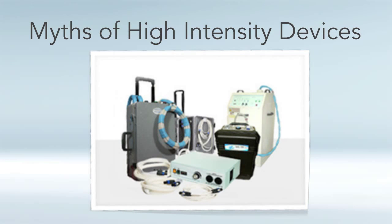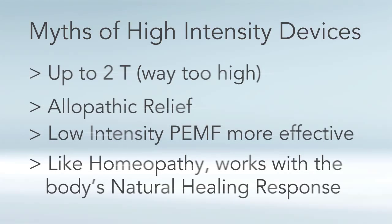I want to briefly go over a few myths of these high-intensity machines. Some are recommending intensities upwards of even two Tesla, which in my opinion is way too high. These machines will give you some symptomatic relief, but that's more like allopathic energy medicine — like a painkiller that gives symptomatic relief but has side effects. It's an allopathic approach to shutting down pain, whereas NASA proved that a lower intensity actually speeds up healing and regeneration better than high intensity. It's kind of like homeopathy, where the strongest remedies are the most dilute.